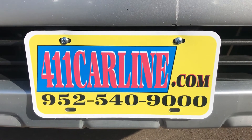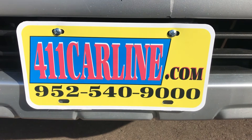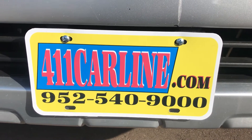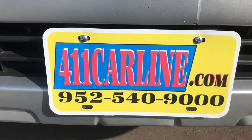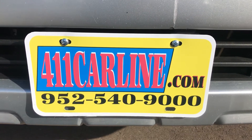952-540-9000 is our phone number. You can call to ask any questions or to start up an appointment. We are by appointment only so please do call in advance. We appreciate that. All of our vehicles go through third-party inspections prior to being put online. You're welcome to have it inspected as well — just ask us about our policy on that.